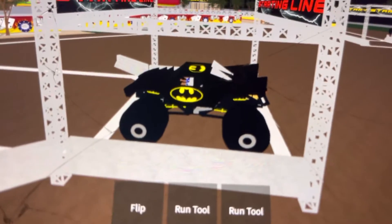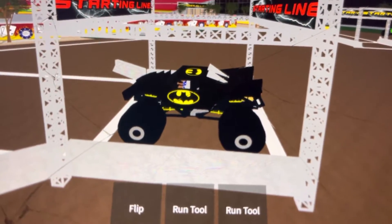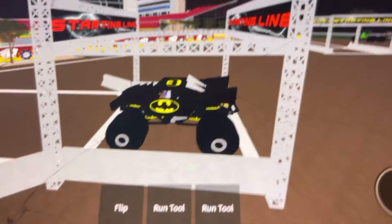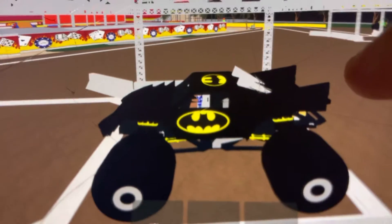Hey guys, today I'm going to be doing the Freestyle Run of the Monster Jam World Finals. This is the Monster Jam World Finals 12, and I'm just going to do a Freestyle Run of it.